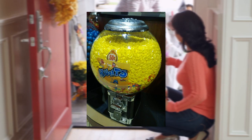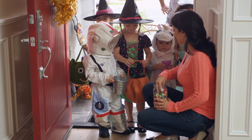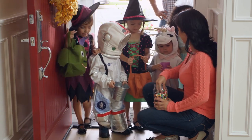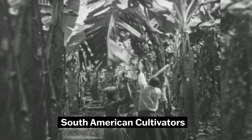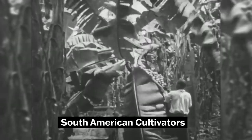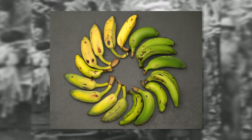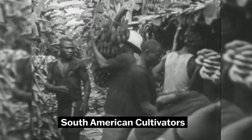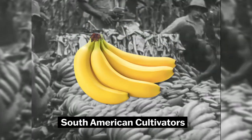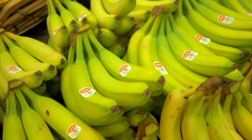Do you know those banana-flavored candies you sometimes got as a kid for Halloween? Ever wonder why they don't really taste like bananas? Well, that's what bananas used to taste like. In the 1950s, various fungal plagues devastated banana cultivation. And since nearly all large-scale banana production relied on one species — the Gros Michel — they were made effectively extinct in terms of large-scale farming. Cultivators had to go back to the drawing board and came back with the Cavendish banana, a banana resistant to the fungal plague, and the one we still see lining grocery store shelves today.